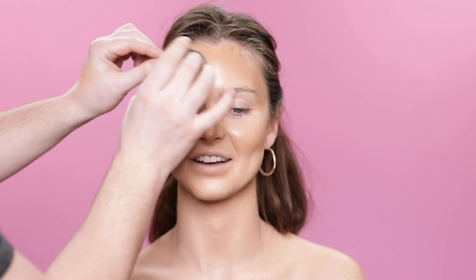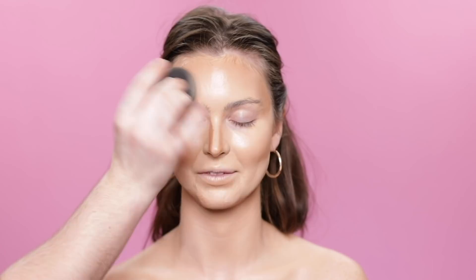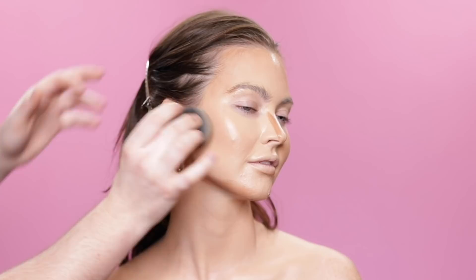If you feel more comfortable using powders to contour, go for it. I've always preferred using creams because they blend easier and there's more playtime with them — that's until you set them with powders. So if I'm not liking how something looks, I can use my beauty blender as an eraser, whereas with powders it's trickier to take anything away once applied. I'm keeping the skin looking simple and fresh since I'll be making the eyes bolder, and that's where I want most of the attention drawn.